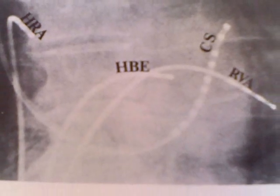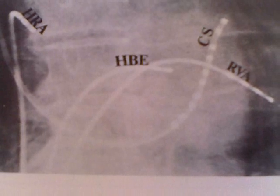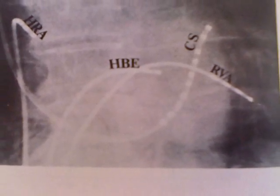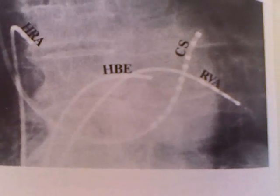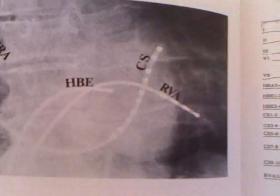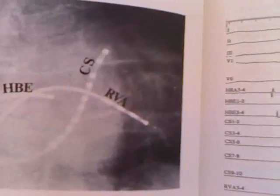All the electrical activity from all the electrodes on all the catheters is presented on a screen that the electrophysiologist evaluates. And now we'll look at those signals.